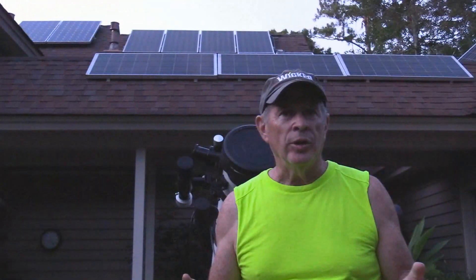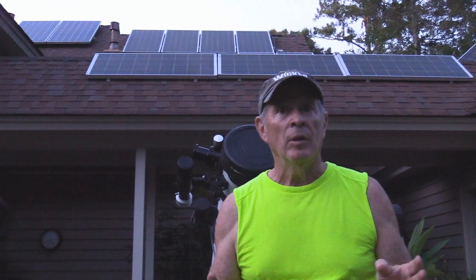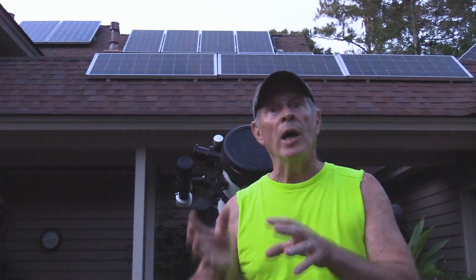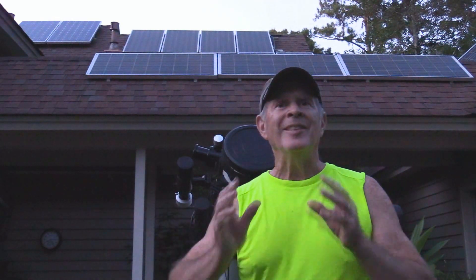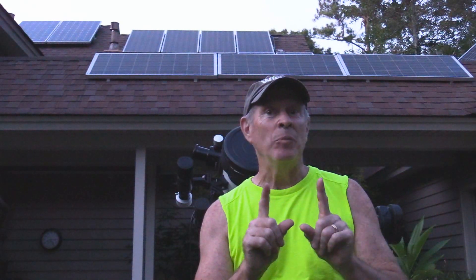One of the joys of astrophotography is this time of the evening, going from daylight through twilight into the darkness. It's the anticipation — will I get what I'm after, or will it fail? Or will it be a success? Time will tell.